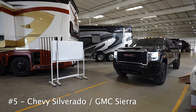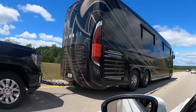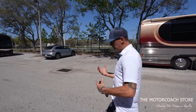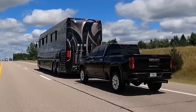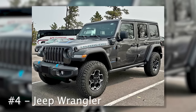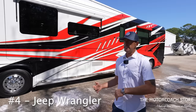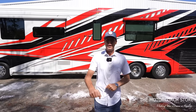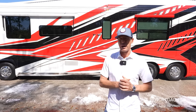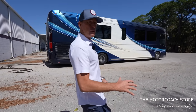Number five is the Chevy Silverado or the GMC Sierra — another great half-ton. I'm more of a Chevy Silverado/GMC Sierra guy, so shout out to the Ford F-150 guys as well, but I prefer the Silverado. Number four is the Jeep Wrangler, one of the most popular vehicles flat towed behind motorhomes for several years. Very easy to work on; I'm a big fan of the manual transmission. Just make sure the year and transmission are set up for flat towing.